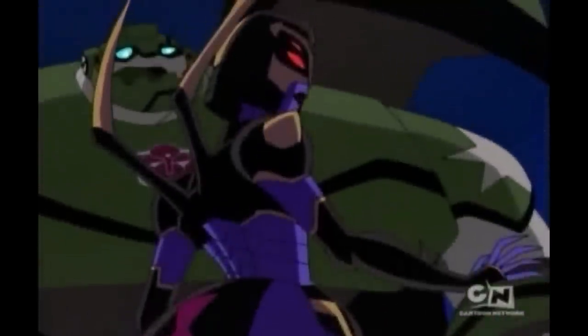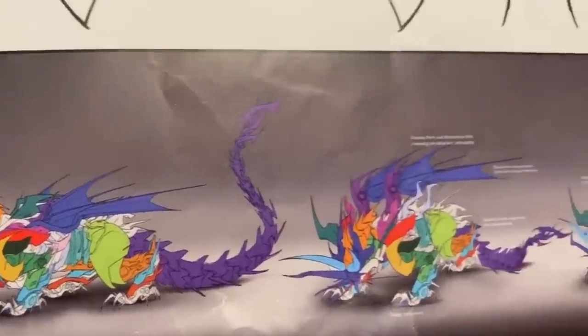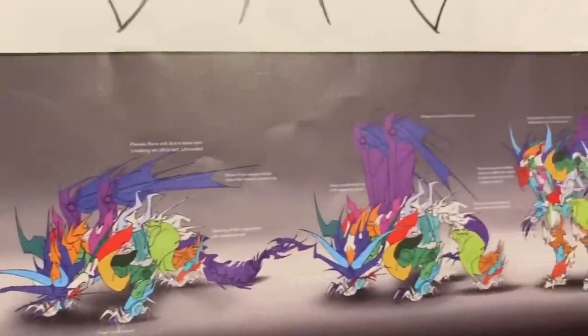Transformers Prime tried to present itself as more realistic, putting so much time into the quality, which is why we can't judge it. And you know what, it did a great job. The show's robots are quite complicated, especially if you look at Predaking.